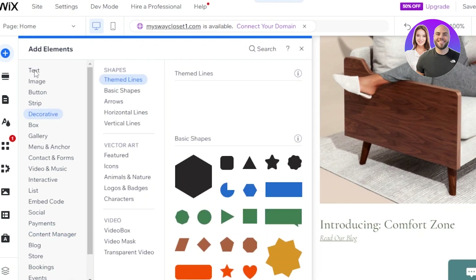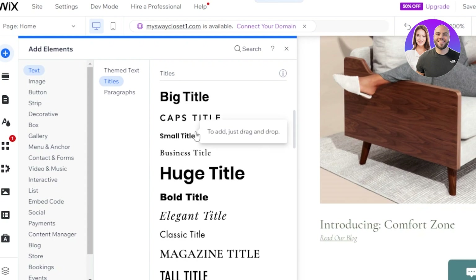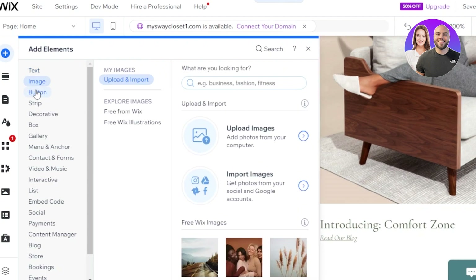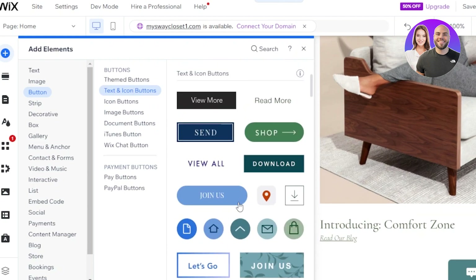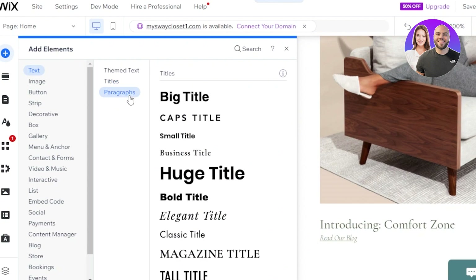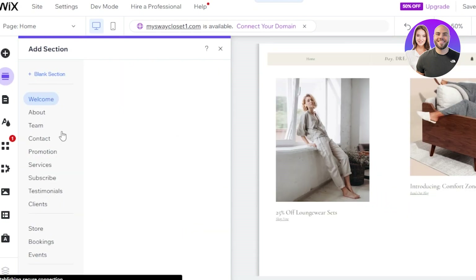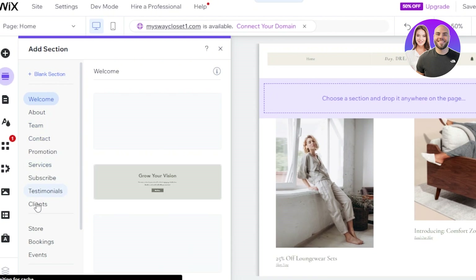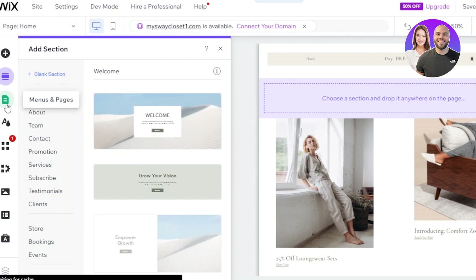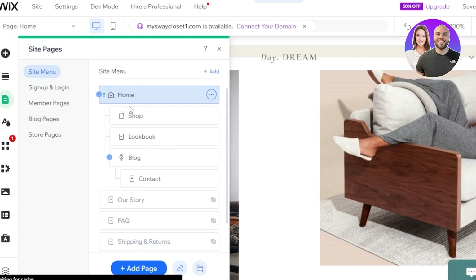When you select any element, for instance text, it shows you different templates and font styles to choose from. For buttons, it shows themed buttons, image buttons, document buttons, and text-and-icon buttons. The Add Section option lets you add a blank section or pre-built sections like welcome, about, team, contact, services, subscribe, testimonials, clients, store, booking, events, and more. In Menu and Pages, you can create subpages and dropdown menus.